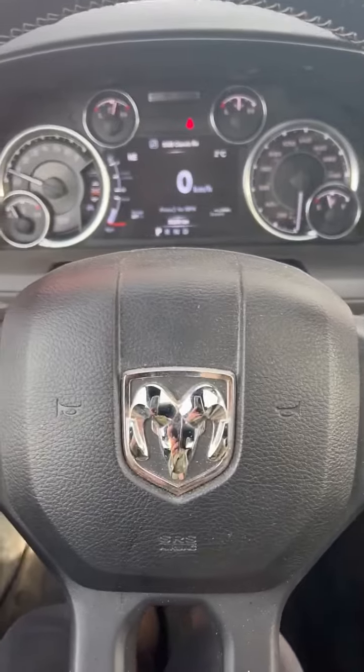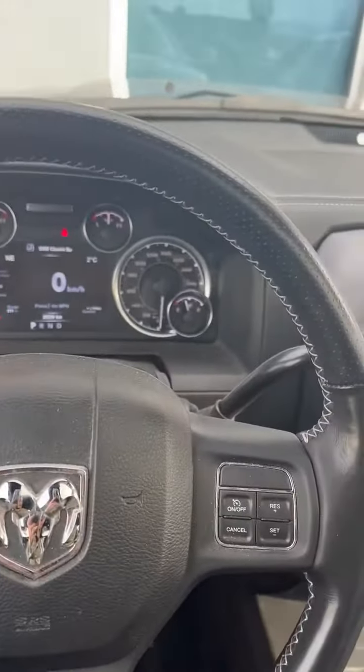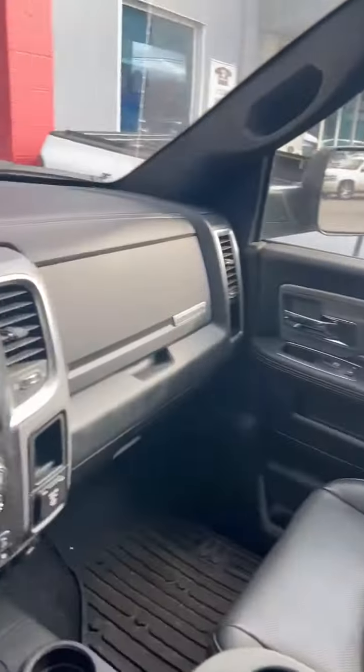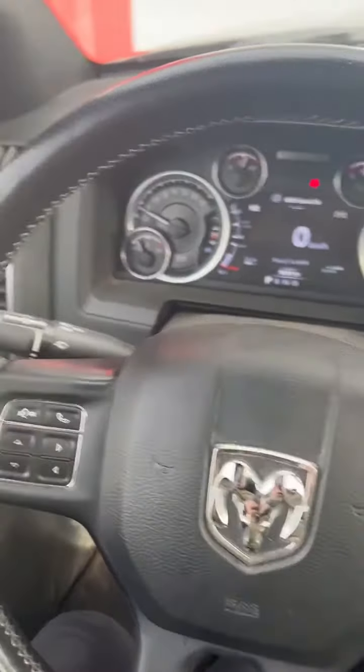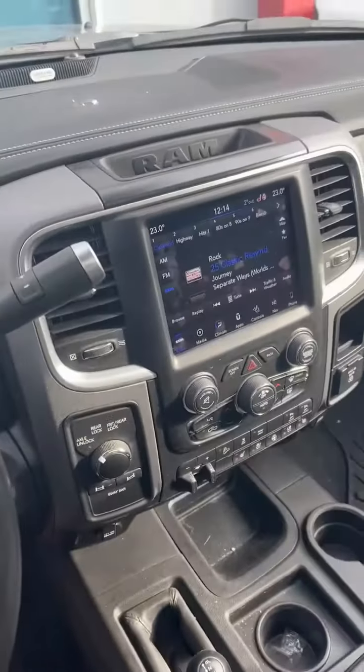It's got 39,290 kilometers, has been really well looked after, crew cab. Again, 2018 Ram 2500 Power Wagon — fresh trade-in. It's not going to be here very long; these things sell quickly.